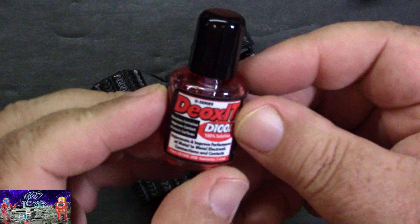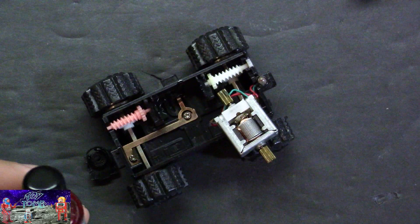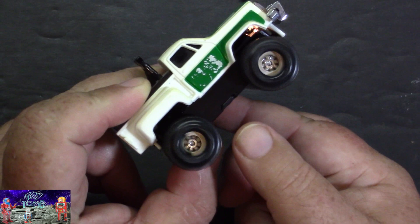One other thing before I put this back together — I'm going to put a little bit of DeoxIT on the electrical contacts here, and also on the bottom of the motor, to make sure we've got a nice good electrical connection to get the motor to activate. Alright, now we've got it all back together.